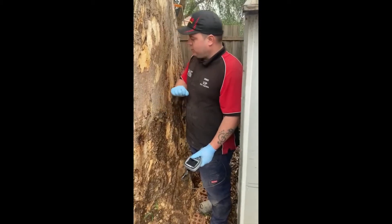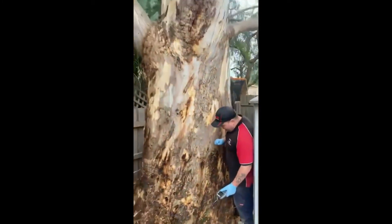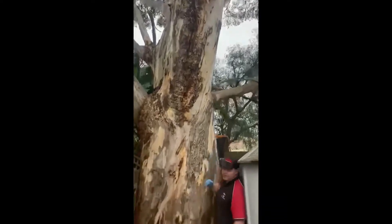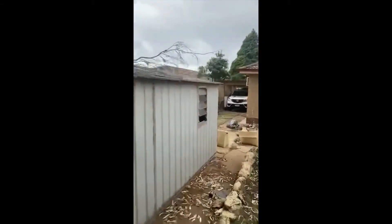We have done a dual testing on this gum tree here to detect a termite nest — and we got a termite nest. It's quite a large gum tree, and this is the house property that we are treating right now, which has had a termite attack and we are treating it at the moment.